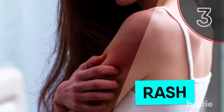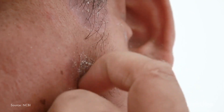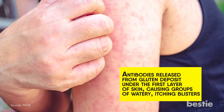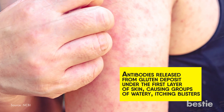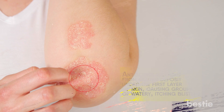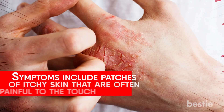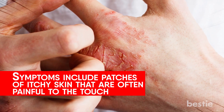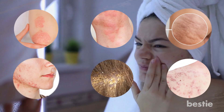3. Rash. Dermatitis may occur if you have a gluten intolerance. Antibodies released from gluten deposit under the first layer of skin, causing groups of watery, itching blisters. This condition may be the only sign of gluten intolerance in some people. Symptoms include patches of itchy skin that are often painful to the touch. Skin problems commonly develop on the elbows, knees, buttocks, face, scalp, and shoulders.